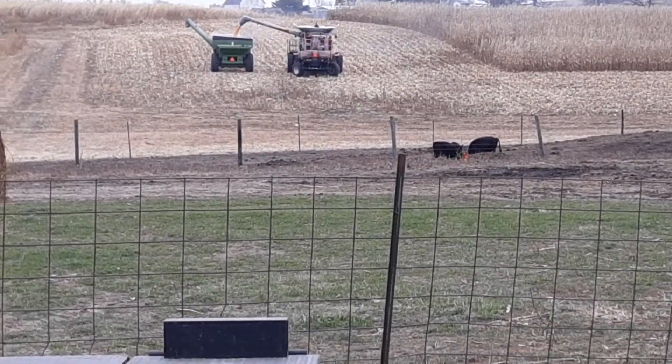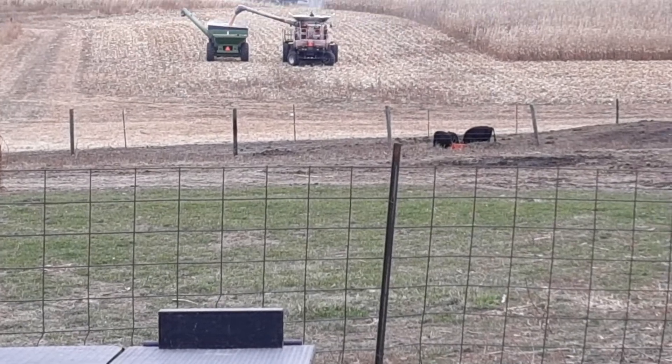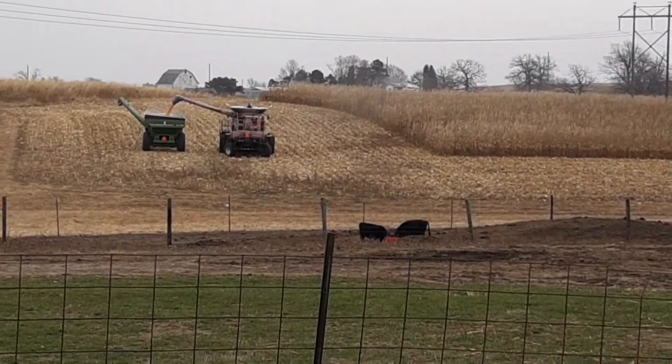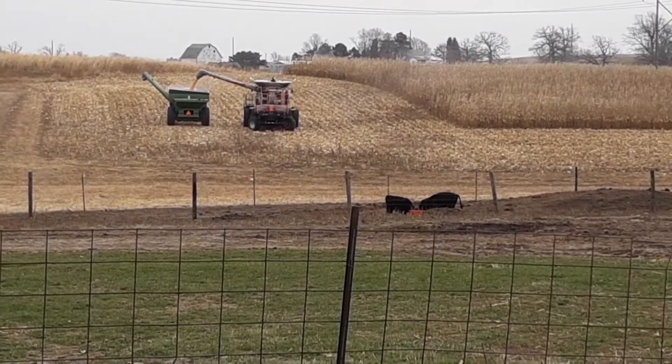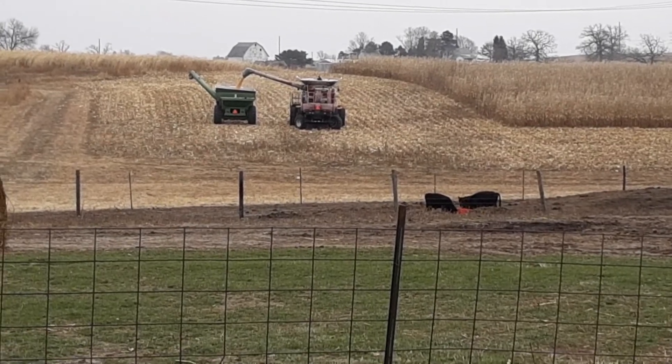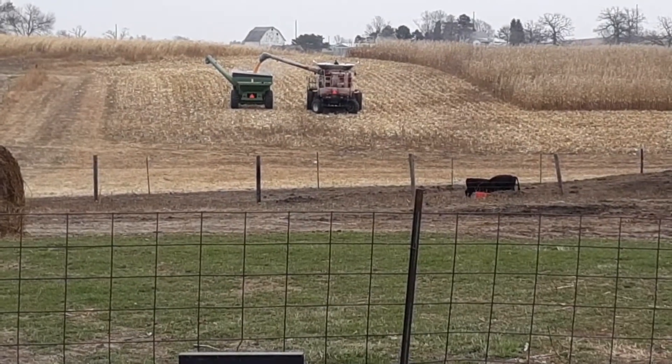We're gonna bale the stalks off of that. It'll turn cows out there, but we need the cows — we just turned cows out. They'll waste half of it, so we're gonna bale the stalks off of it and feed it back to them.